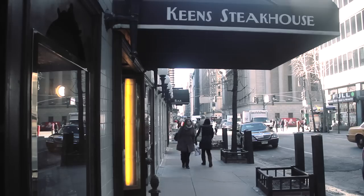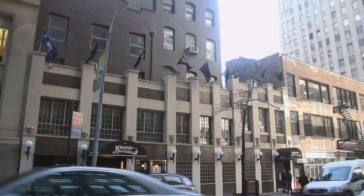My name is Bill Rogers. I'm the executive chef here at Keene's Steakhouse located on 36th Street between 5th and 6th Avenues in New York City.